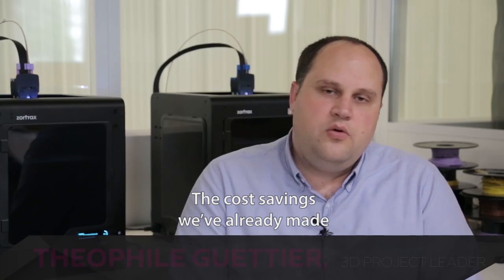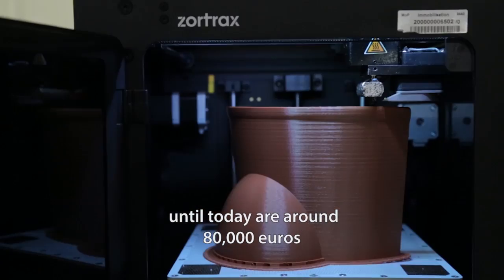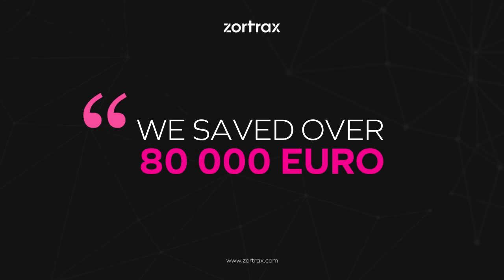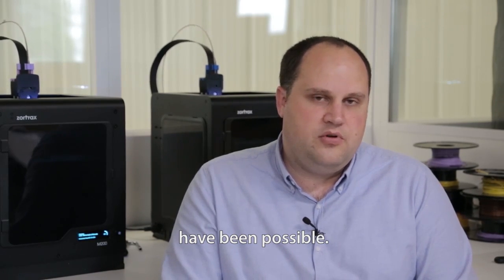The cost savings we already made until today are around 80,000 euros in about one year. Without the 3D printers, this wouldn't have been possible.